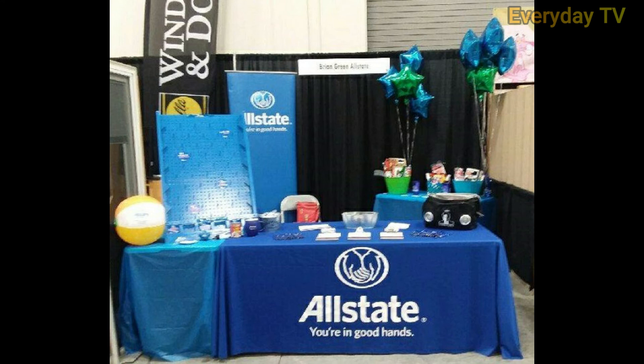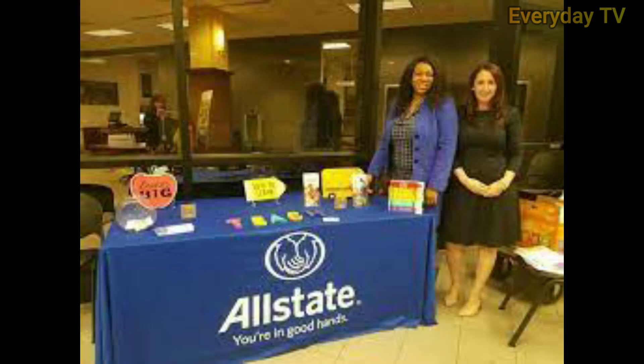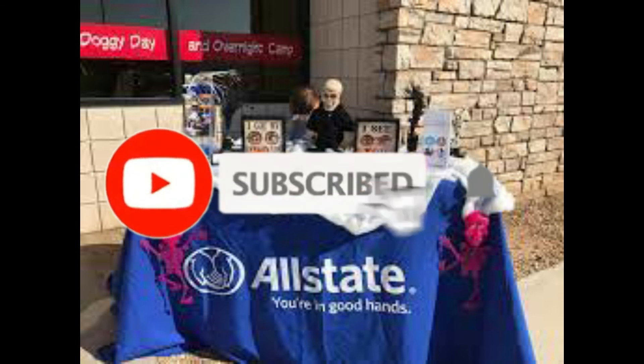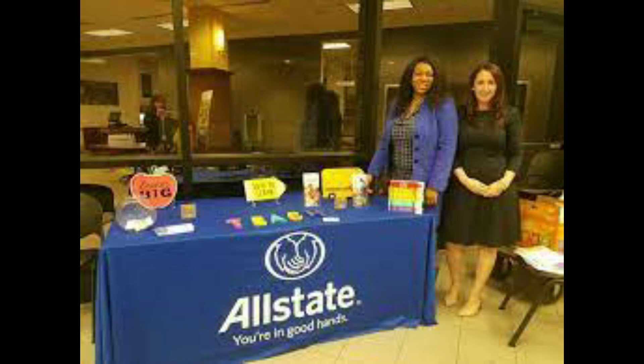So guys, this was my video about Allstate Business Insurance, its pros, cons, and coverage options. I hope you liked the video. Please subscribe to my channel and press the bell icon to receive notifications of my latest videos. See you in the next video. Bye-bye.